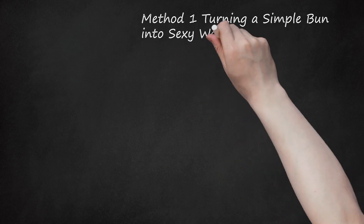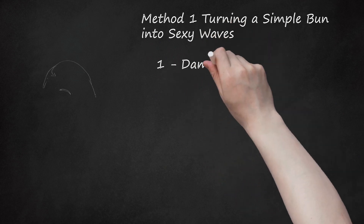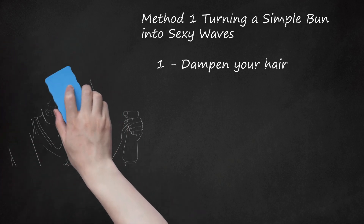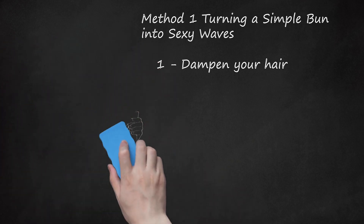Method 1: Turning a Simple Bun into Sexy Waves. Step 1: Dampen Your Hair. When you want to use a bun to create waves in your hair, it's best to start with at least partially damp hair. If you're washing your hair in the morning, blow or air dry it halfway before creating the bun. If you don't plan to wash your hair, lightly mist it with a spray bottle filled with water. You can also use a leave-in conditioner spray to dampen your hair before putting it in a bun.